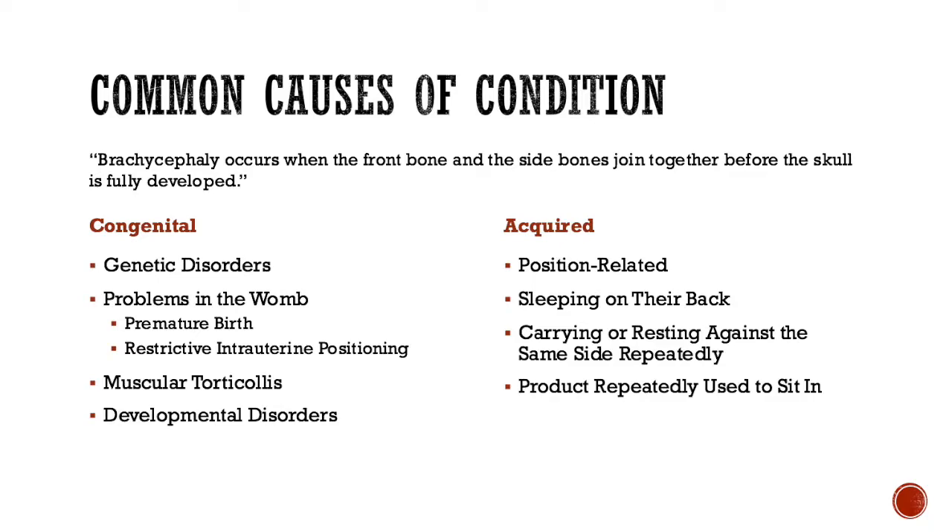or sudden infant death syndrome, by up to 40%. But that's when we saw a spike in the occurrence of flathead syndrome, or brachycephaly. Prior to 1996, we saw about 1 in 300 infants having this diagnosis, but after 1997 we saw 1 in 60 infants diagnosed, and currently we see approximately 1 in every 2 infants diagnosed. This is not a permanent condition.